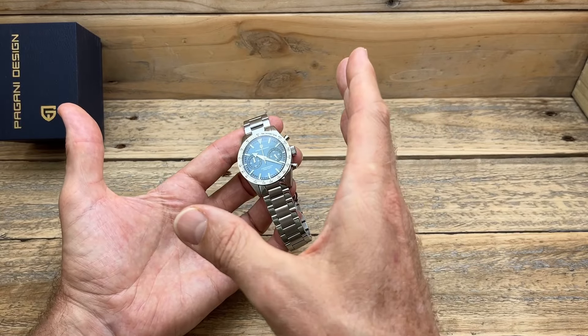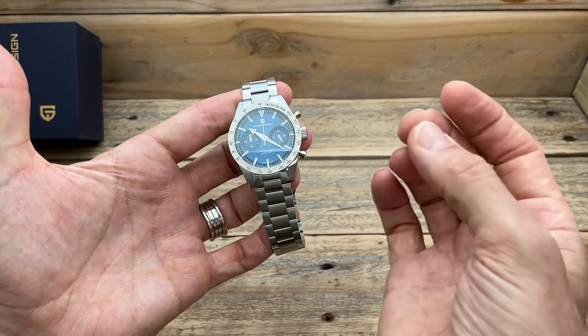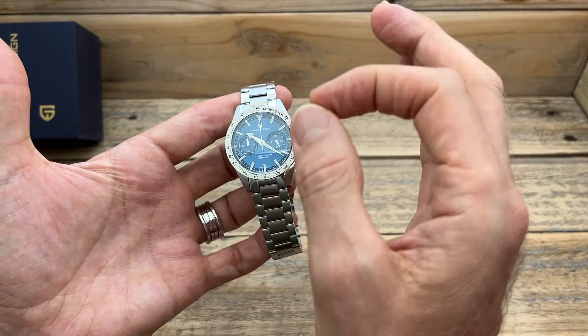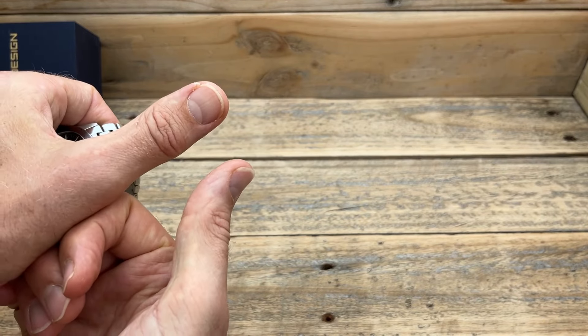I really hope you enjoyed this review and that this watch has now come to your attention, because it's very, very impressive. If you liked this one, I want to show you my absolute favorite Pagani Design watch — if you want to see it, it's in the full review linked here.